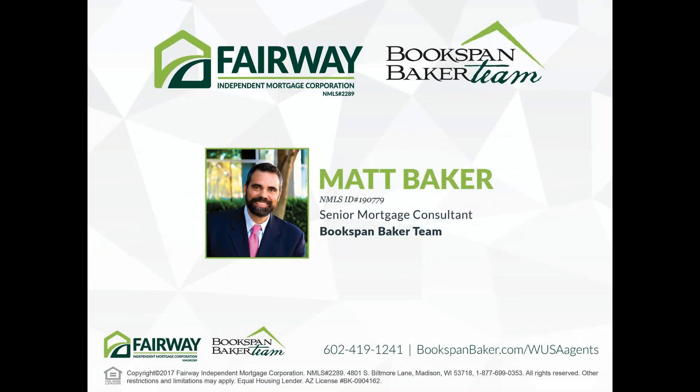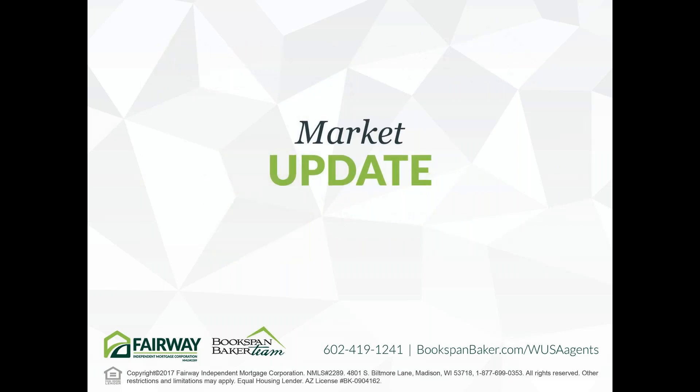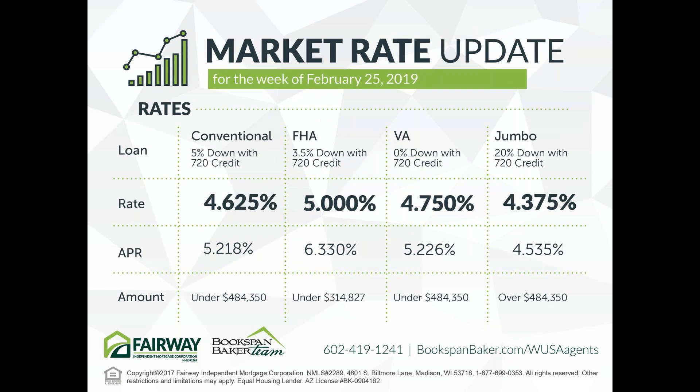We're going to bring Matt Baker here from the Bookspan Baker team. Interest rates have been trending at about their best in a year — look back to about January or February of 2018, and that's sort of where rates are. There's a good opportunity for people to possibly refinance if they purchased in the last year, and given the market appreciation Todd pointed out. 4.625 on a conventional with a 5.218 APR. Jumbo is just phenomenal right now — that's anything over the $484,350 mark — and the APR is still pretty low at 4.535. FHA and VA are hovering around 5% and 4.75%.